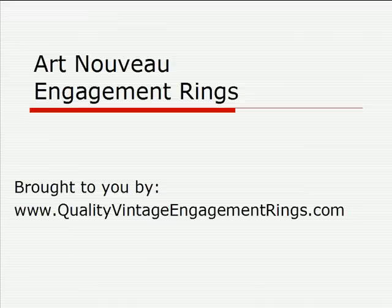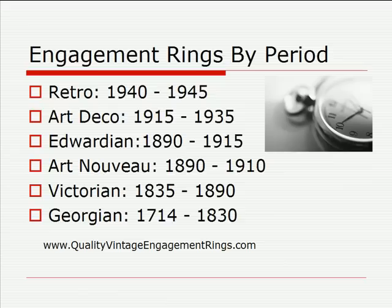This presentation is about Art Nouveau engagement rings, brought to you by QualityVintageEngagementRings.com. If you are shopping for a vintage or antique ring or any other type of jewelry, you'll find that this jewelry dates back to specific decorative periods that occurred between the 1700s up until the 1940s. This time frame is divided into six decorative periods, each with very unique styles and designs used to create the jewelry of the time.